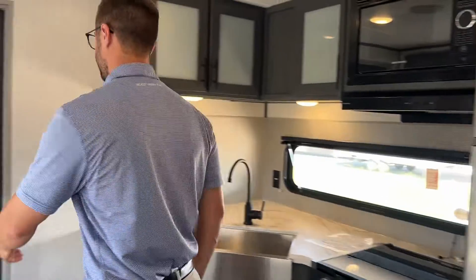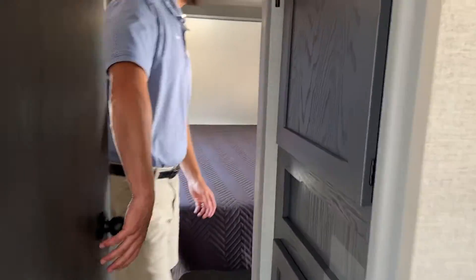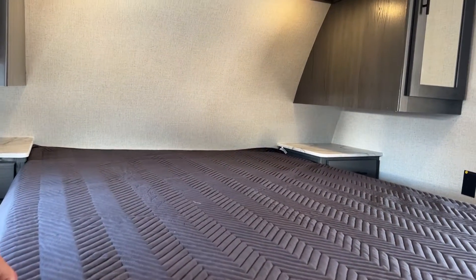And then check this out — there is more storage space up here. But then you have a private bedroom and a private bathroom just for the wife, so the kids aren't messing up your bathroom as well.